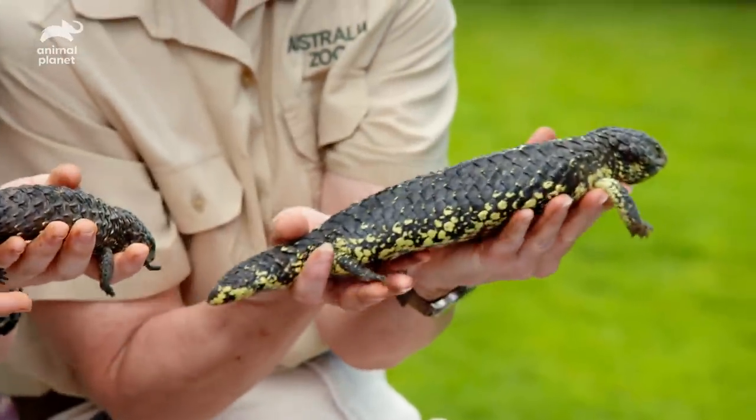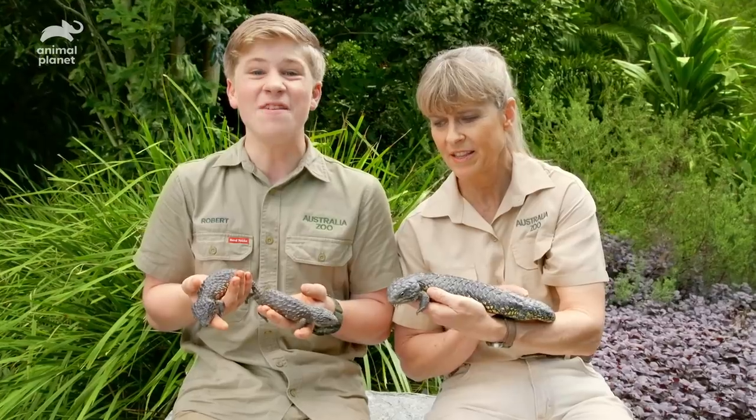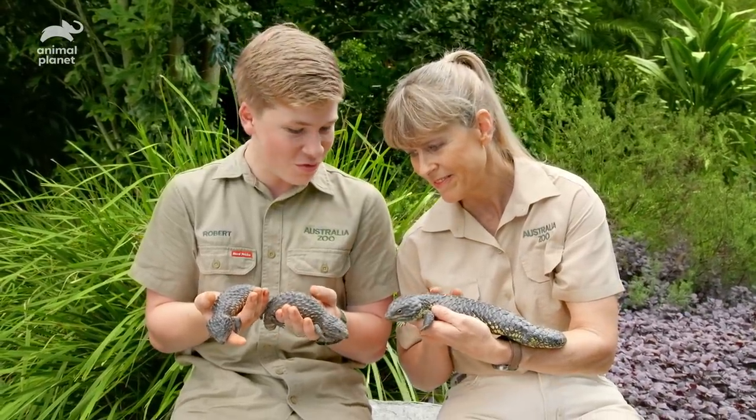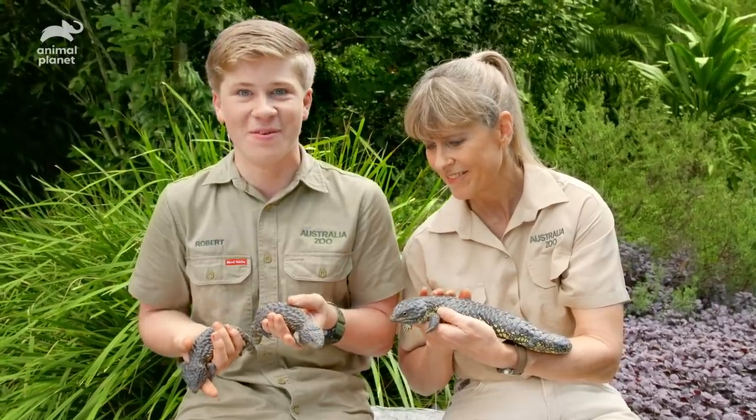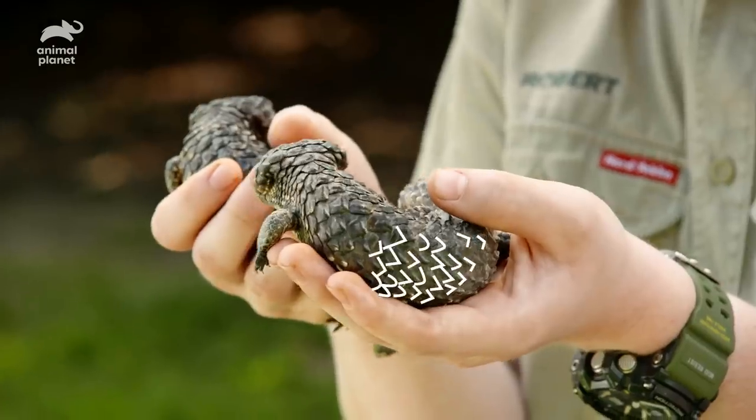We have the cutest little creatures — not fluffy, not particularly cuddly, but awfully cute. They're shingleback lizards. This is the first time we've had baby shinglebacks in 15 years. Isn't that incredible? That's before I was even born, so we're very very excited. They kind of look like little pine cones, don't they? They're very cute.